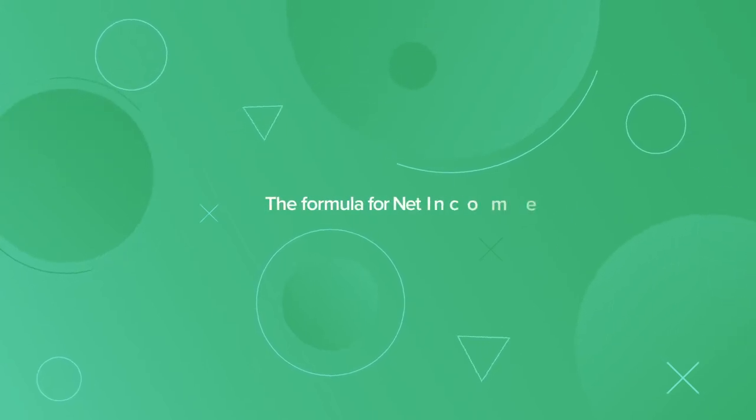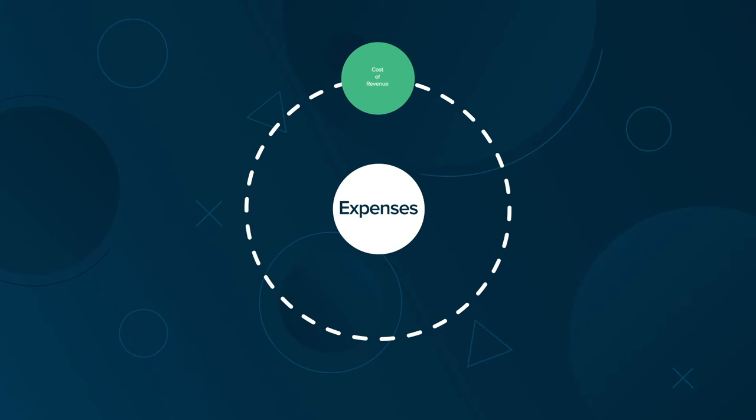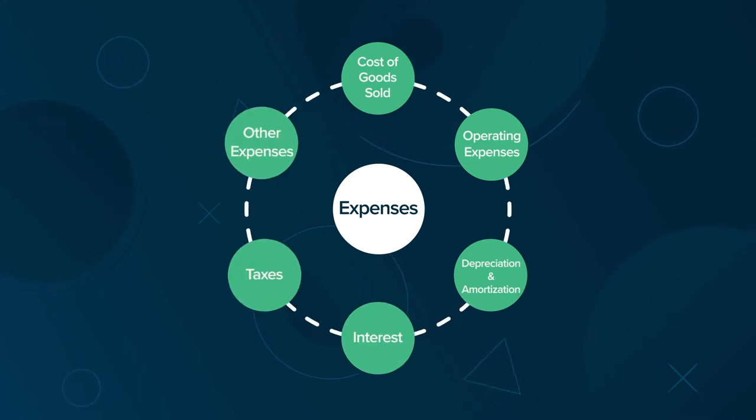The formula for net income is simply total revenue minus total expenses. Expenses include cost of revenue, also known as cost of goods sold, operating expenses, depreciation and amortization, interest, taxes, and other expenses.